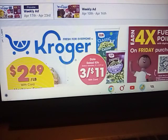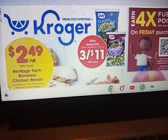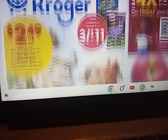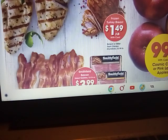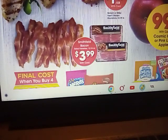Here's the Kroger ad that starts tomorrow. I will say the chicken deal is better at JC this week, but let's look at it. The Heritage Farm boneless skinless chicken breast are $2.49 a pound — that is not a buy price for me. Their turkey breast is $1.49 a pound. Cosmic or pink lady apples are $0.99 a pound. Smithfield bacon is $3.99.